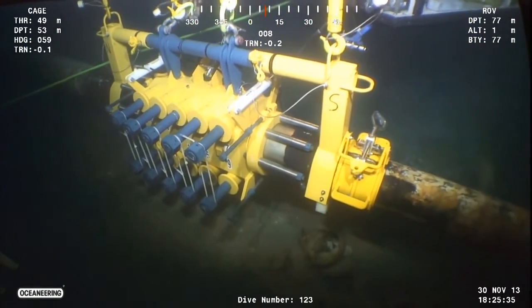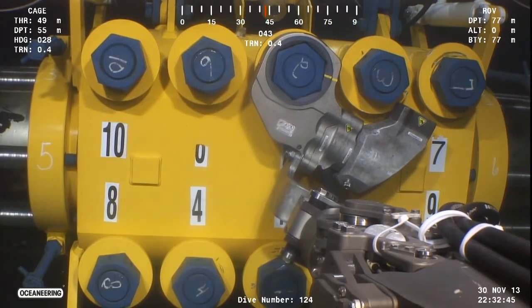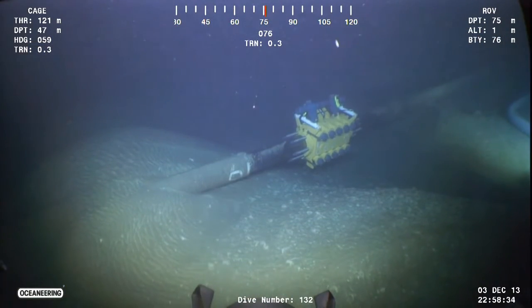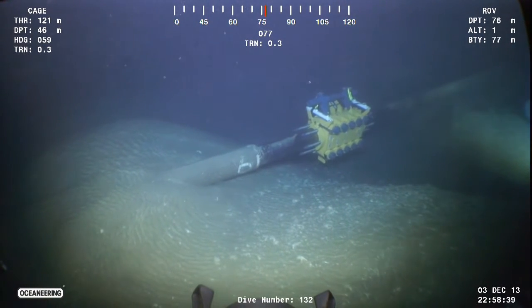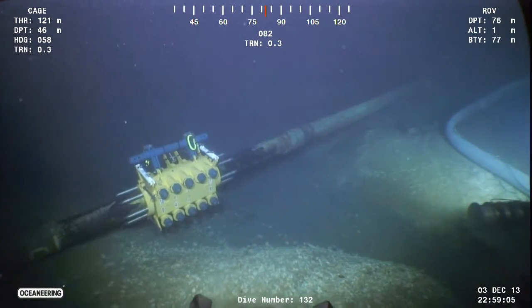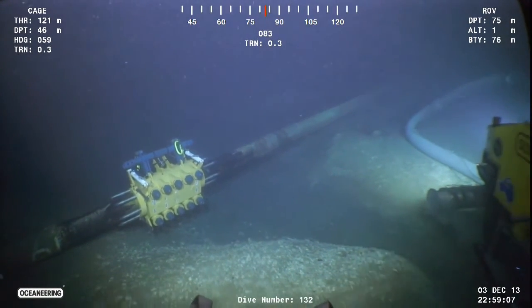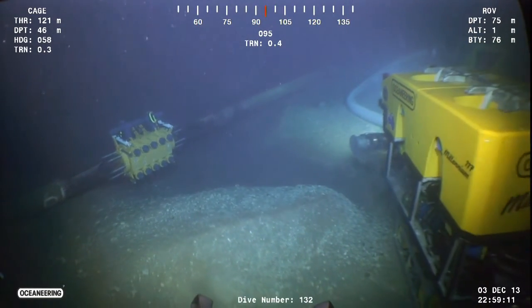After the pipeline was fully prepared, Oceaneering deployed their proprietary and field-proven diverless repair clamp provided from their dedicated pipeline connection and repair group. The ROVs made efficient work of successfully installing and commissioning the repair clamp, allowing the pipeline to come back online and resume production. This was a milestone in the local industry, with a diverless repair clamp being installed in such a short timeframe.